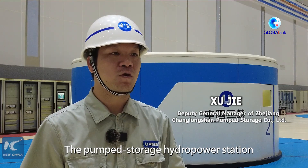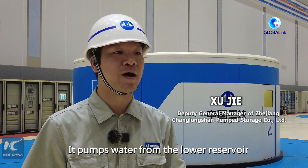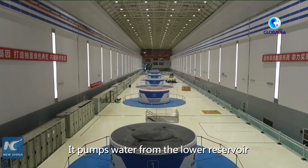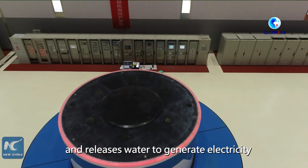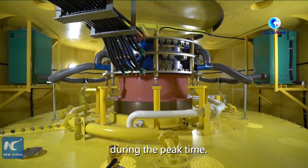The pump storage hydropower station is like a huge power bank. It pumps water from the lower reservoir to the upper reservoir to store energy when social electricity consumption is low, and releases water to generate electricity during peak times.